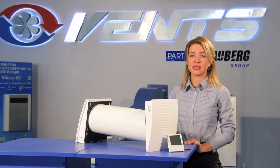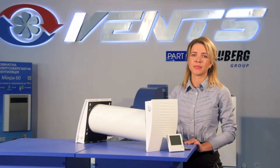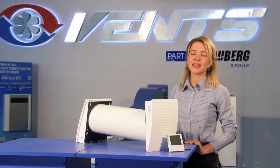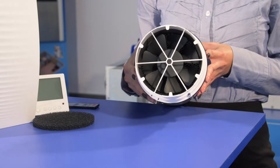TwinFresh EZ is a very cost-saving ventilation solution due to the applied ceramic energy accumulator with regeneration efficiency up to 97%. Heat regeneration enables reducing costs for heating in winter and air-conditioning in summer.